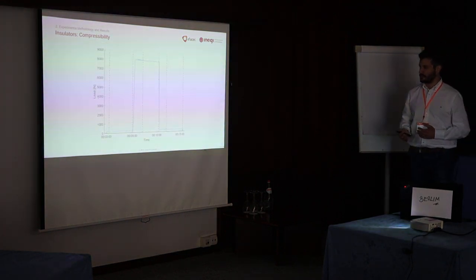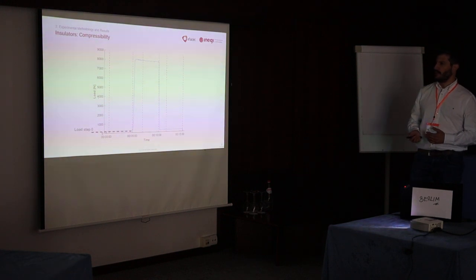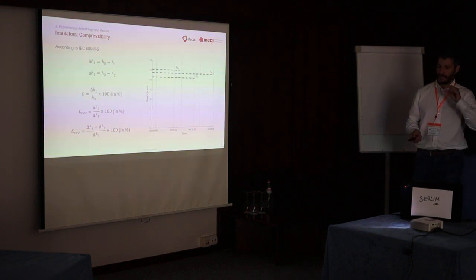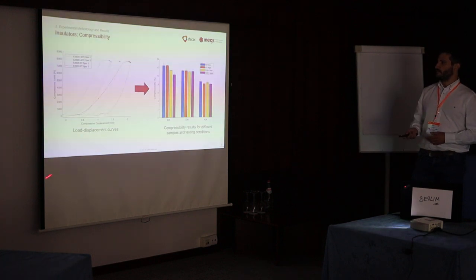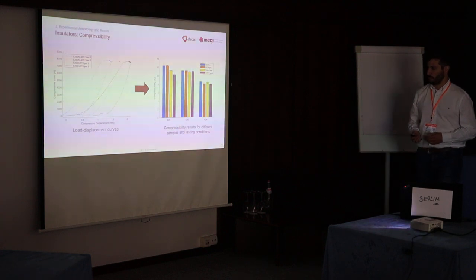Basically, how these tests work is that we submit the components to a series of loadings, where each load must be held for some time. Load zero is the reference load and the in-service load, and then back to the reference load. From this we get the height of the stack of specimens, and we can make calculations regarding the compressibility of these insulators and how much of that compressibility is residual or reversible. We obtain load-displacement curves and, through those calculations, get straightforward comparisons.